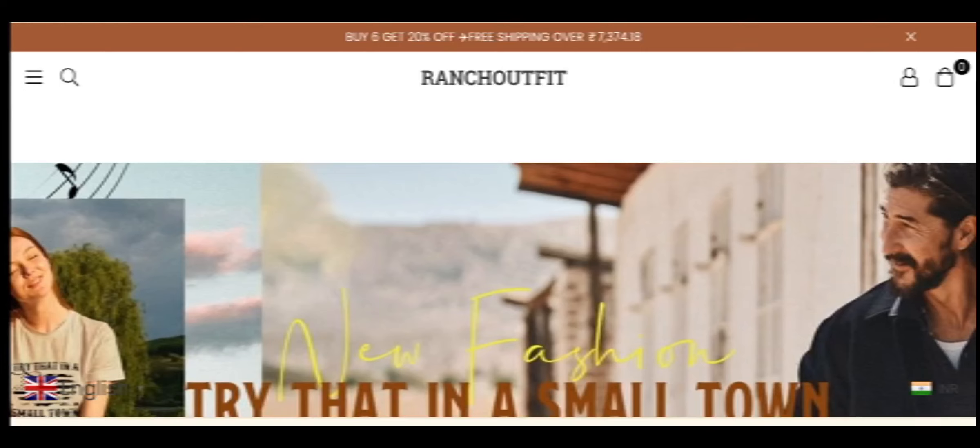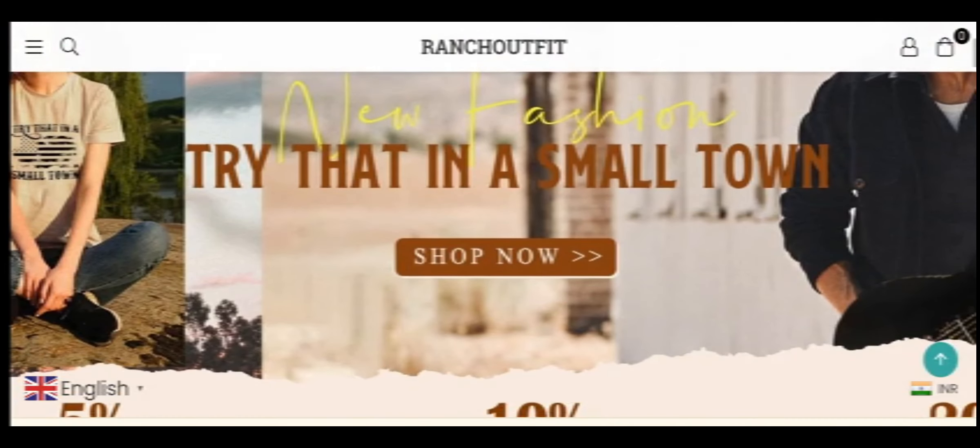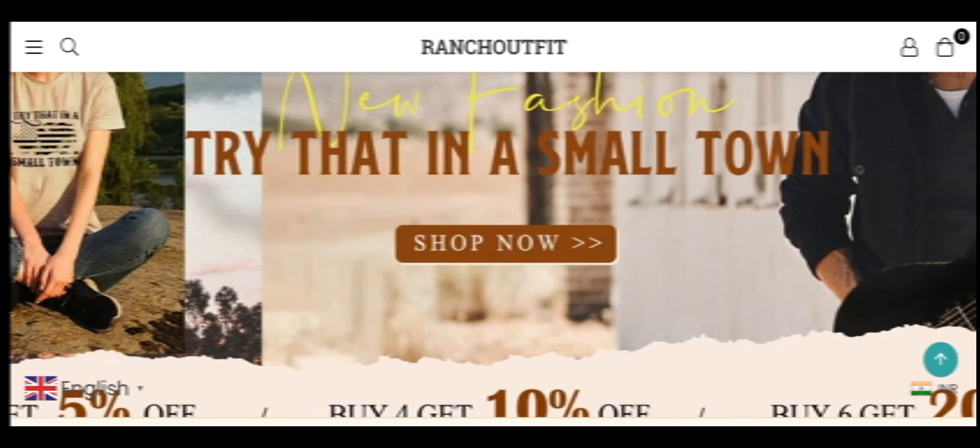Hello everyone, welcome. In today's video, do you want to know about Ranchoutfit reviews? We are going to provide you with an unbiased review. If you have bought any product from this website, already experienced it, or heard about it, then watch this video till the end. At the end of the video, you will know the legitimacy details of this site.